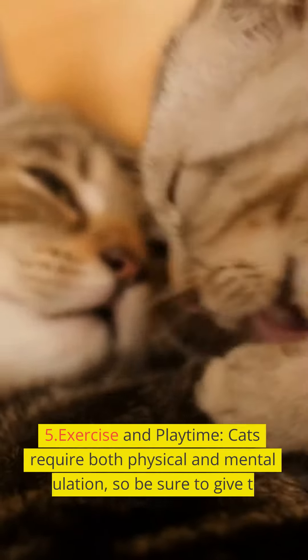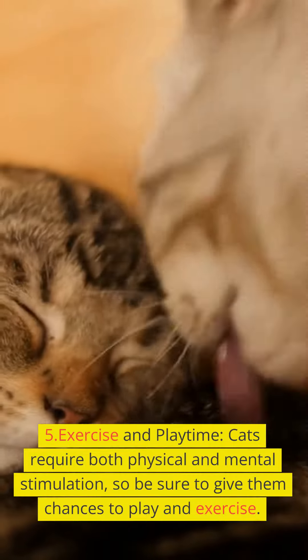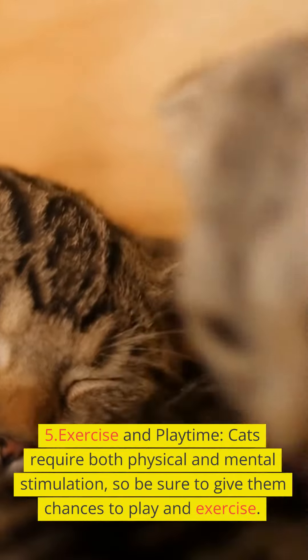Create a safe and comfortable living space. Make sure your cat has a cozy place to sleep and relax, and give them toys and scratching posts to encourage their instinctive activities.